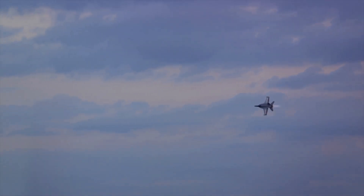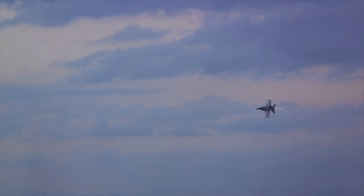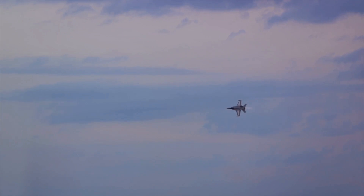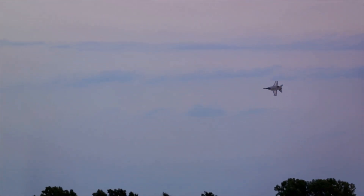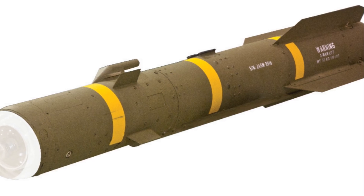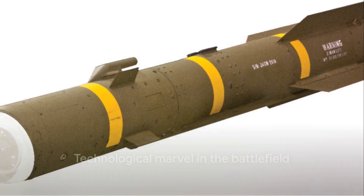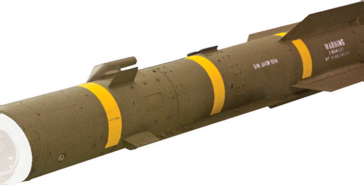In addition to these impressive features, the AGM-179A JAGM is also highly versatile. It can be launched from a variety of platforms, including helicopters, drones and fixed-wing aircraft, making it a flexible asset in any military operation. The AGM-179A JAGM is a technological marvel designed to be relentless and precise.